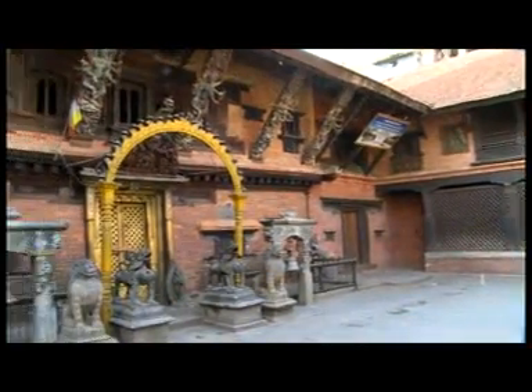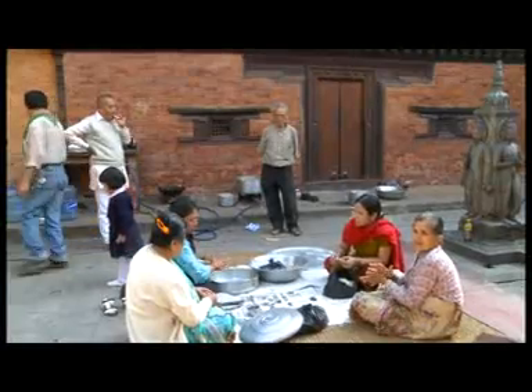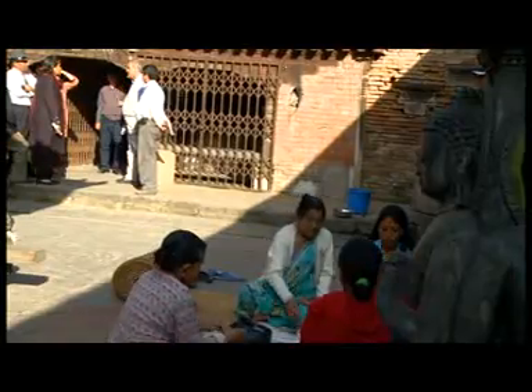The next courtyard within this larger courtyard is devoted to the work of the guti. A guti is a traditional socio-cultural network of the Newar people of the Kathmandu Valley.